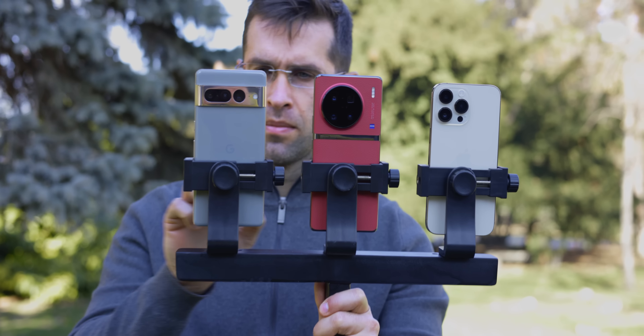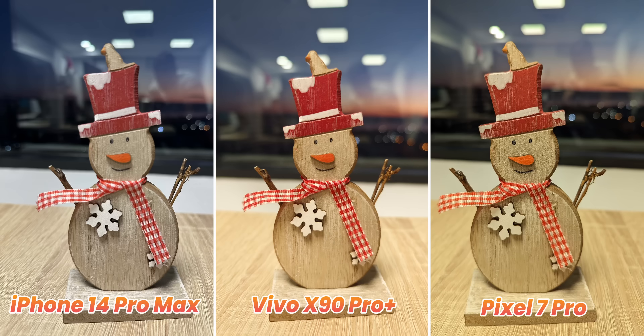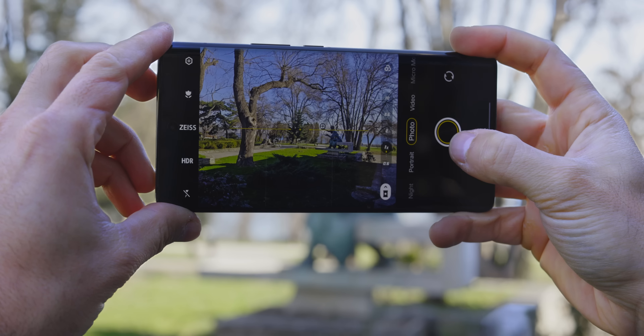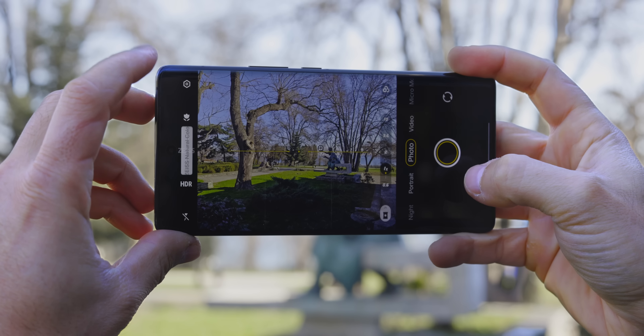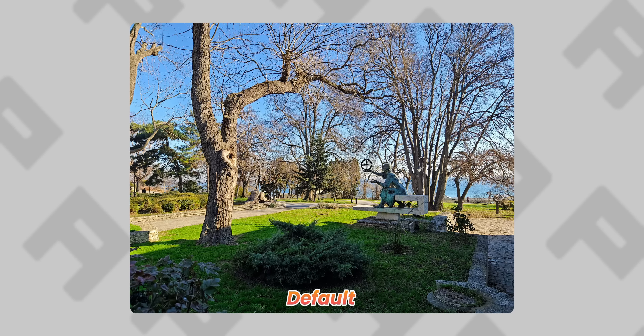The real star of the show with the Vivo X90 Pro Plus is the main camera with that massive 1-inch type sensor. Just look at that crazy natural bokeh that you get on the Vivo — for shots like this you really don't need to use portrait mode at all; this larger sensor does all the job on its own. The Vivo defaults to images with saturated colors, but you have a neat setting right in the camera app where you can switch to Zeiss natural colors — a quick toggle to switch between vibrant and neutral colors.